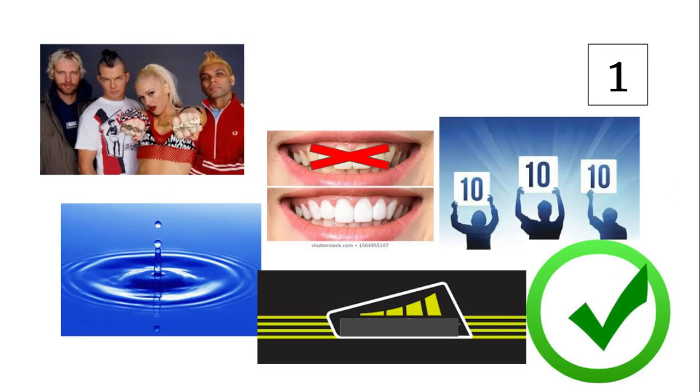For number one, you will look at the pictures provided. Think about the pictures — what words do they bring to mind? Next to number one, you're going to make a guess as to which vocabulary word goes with these pictures.